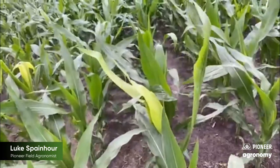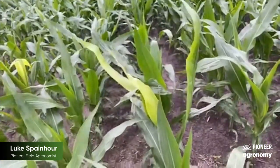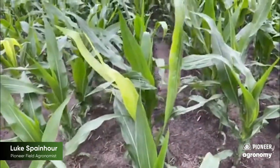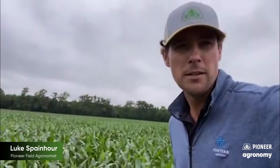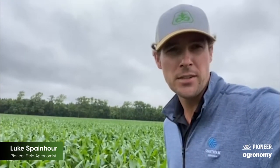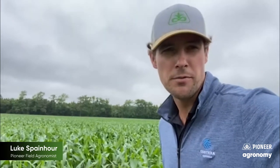So what happens when you see these bright leaves is they get trapped in the whorl. And then after they emerge, they'll be yellow. But nothing to be really concerned about. You may see this in your field. Some hybrids tend to do this more than others, but generally no yield effect.